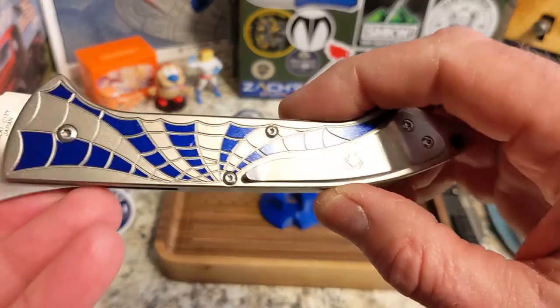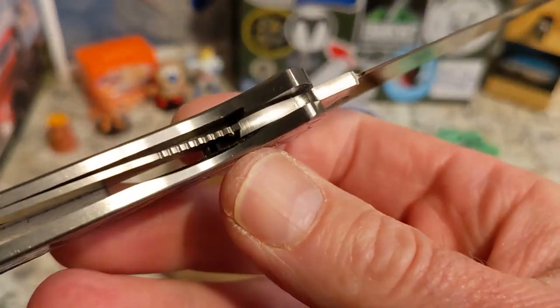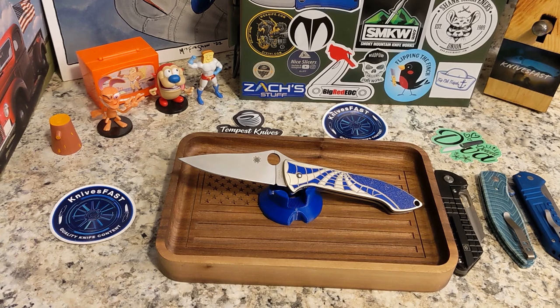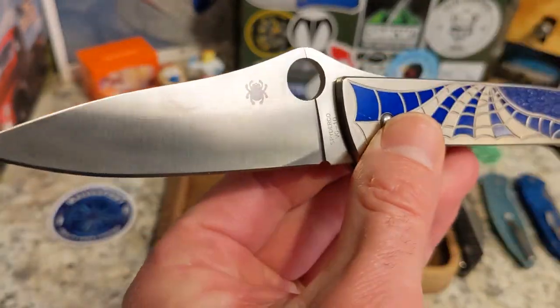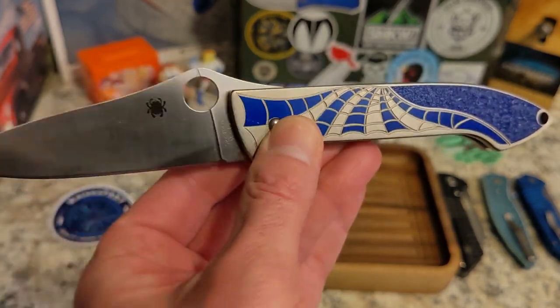It has Spyderco VG-10 steel, the Spyderco logo, a full flat grind, Mike Draper's signature, and it's made in Seki City, Japan. No jimping — woohoo! It does have an opening hole. It's a liner lock. I can thumb flick it but not middle finger flick it. When I put this in a collection video I immediately get people asking if they can buy it — because these are discontinued and no longer available.